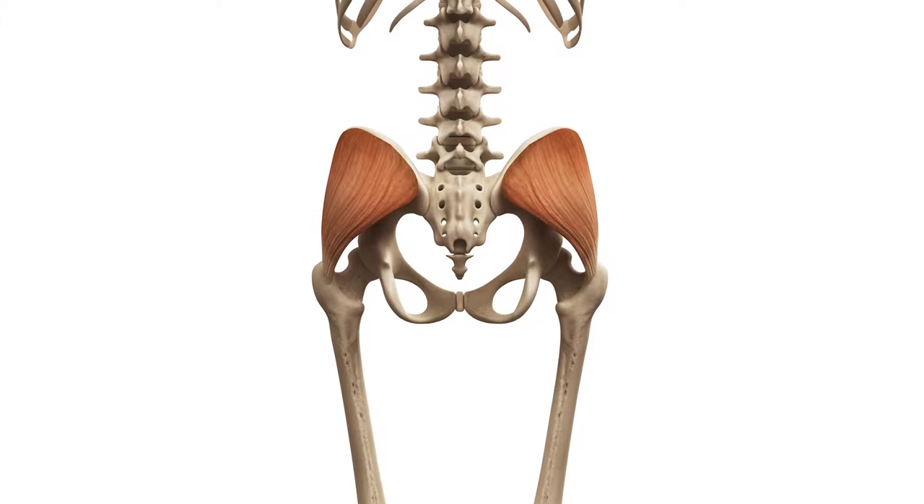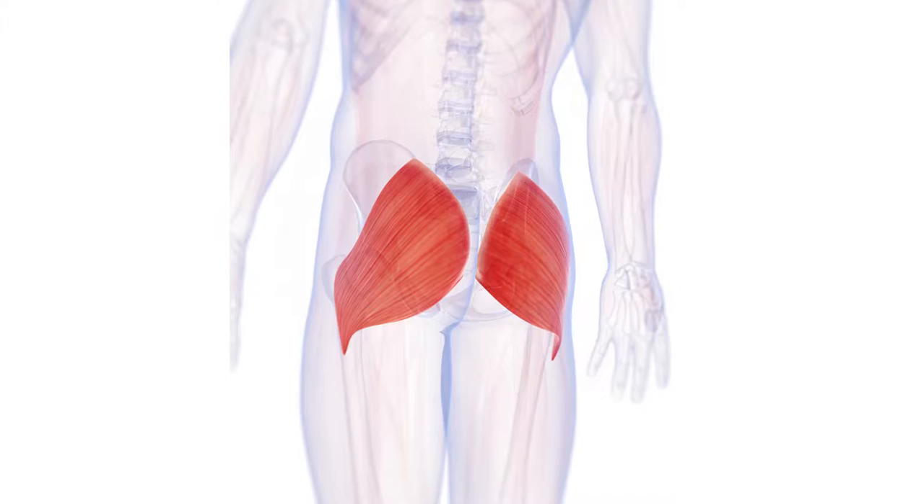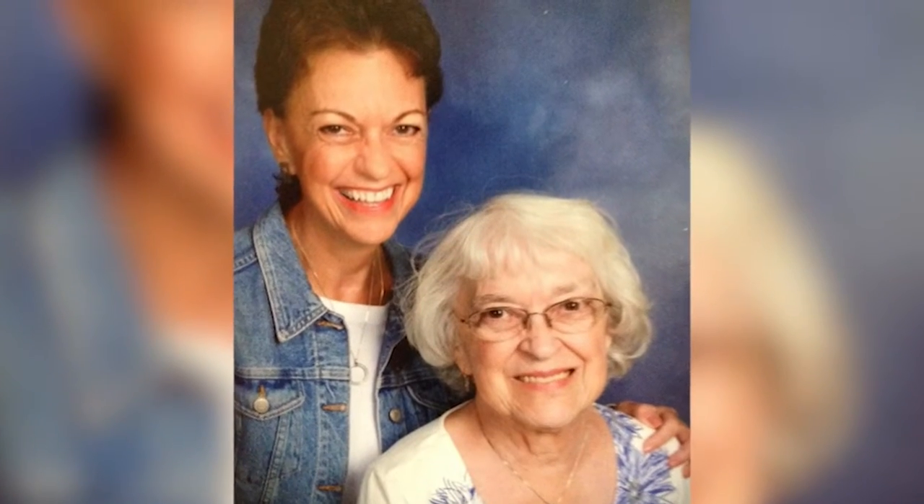The gluteal flap can be taken from the upper buttock or flank area, which we call the superior gluteal flap, or it can be taken from the lower gluteal area, which we call the inferior — so it's S-gap and I-gap. Most commonly I perform the S-gap operation. Even in a thin person, there's typically enough tissue in the upper gluteal area to give us good volume for a breast reconstruction.